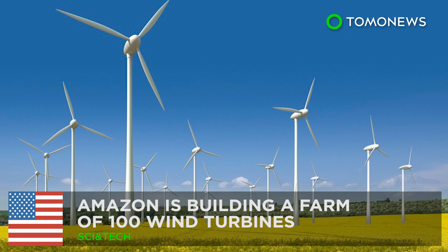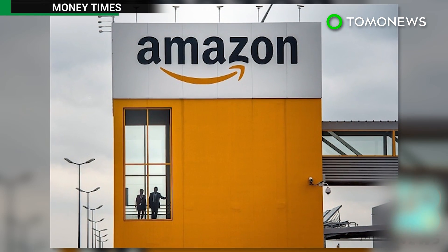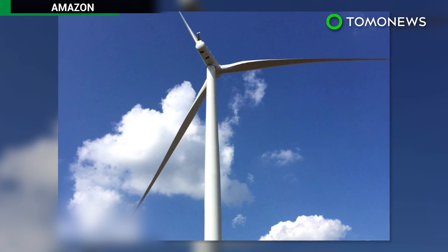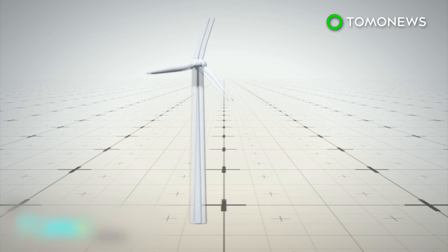Amazon is constructing a wind farm that contains 100 turbines. Amazon has announced a new project that aims to result in renewable energy that will power thousands of homes across America. Amazon Wind Farm Texas is underway.